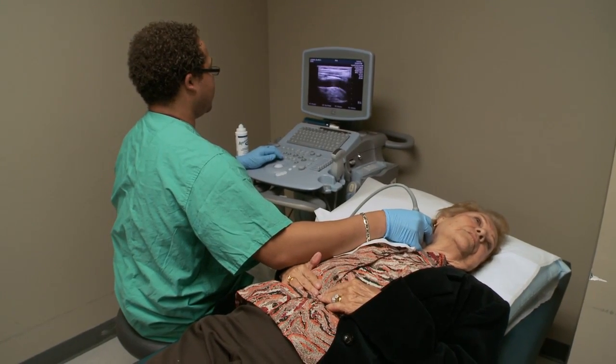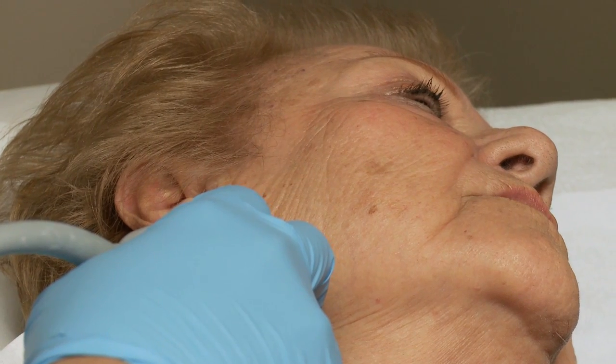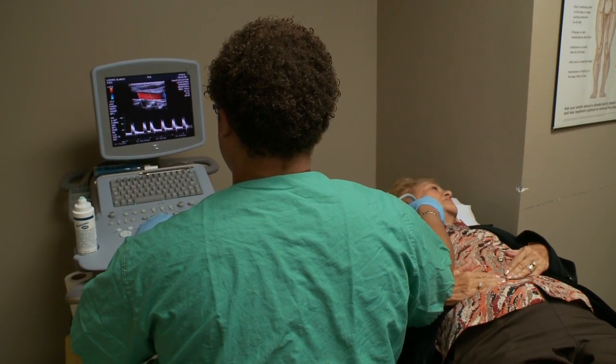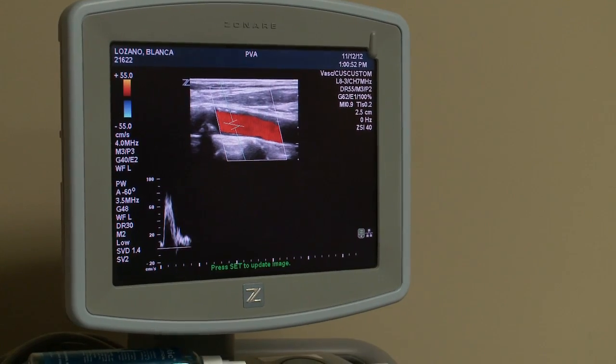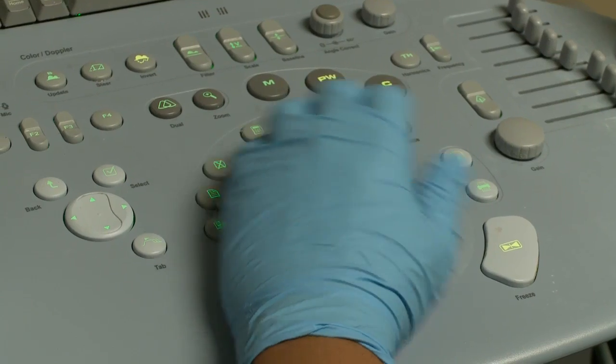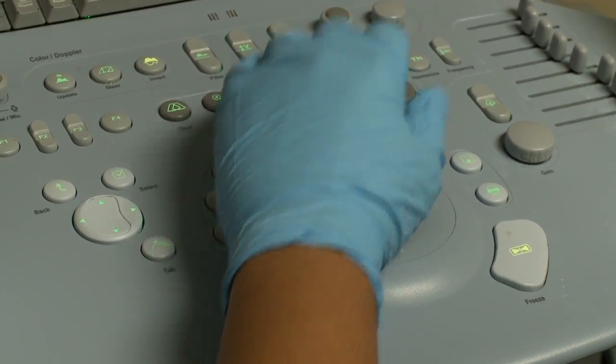It's a very easy exam to do. Blanca Lozano is getting a quick, painless screening to see if her carotid arteries are wide open and feeding precious blood to her brain. The reassuring sound of blood rushing through the vessels in her neck means Blanca is at low risk of having a stroke.